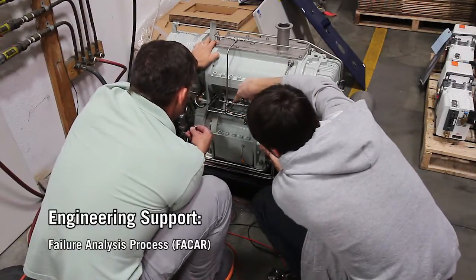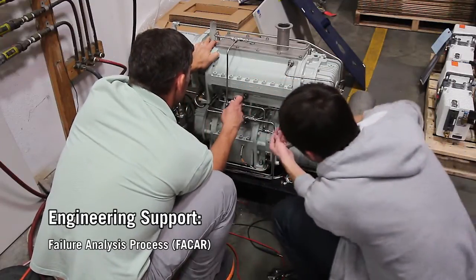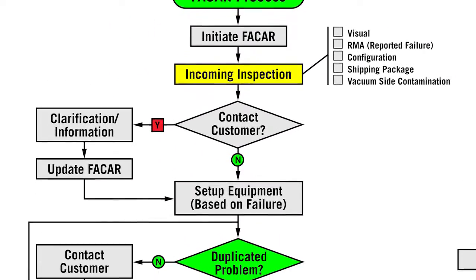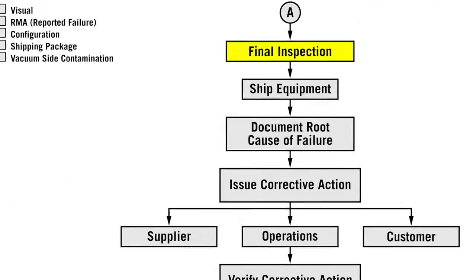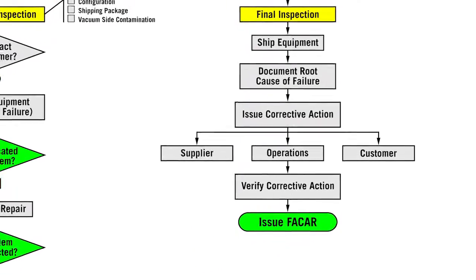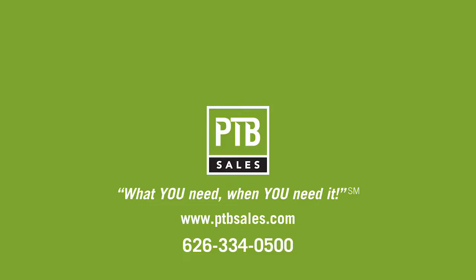PTB employs a detailed failure analysis process for all pumps returned as warranty claims. This flow diagram depicts our failure analysis and corrective action process. There are built-in checkpoints to ensure that the customer-reported problem is duplicated, the root cause is identified, the appropriate corrective action has been implemented, and the customer is satisfied with the analysis and corrective action. Please contact PTB Sales today to inquire how we can help you with your mechanical pump remanufacture needs.